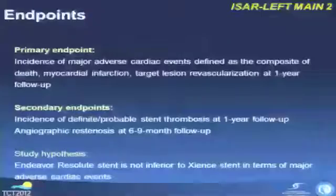It's a statistically powered clinical endpoint trial. The primary endpoint was major adverse cardiac events — a composite of all-cause death, myocardial infarction, and target lesion revascularization at one year. Secondary endpoints included a safety endpoint of definite and probable stent thrombosis at one year, and an efficacy endpoint of angiographic restenosis at nine-month follow-up angiography.